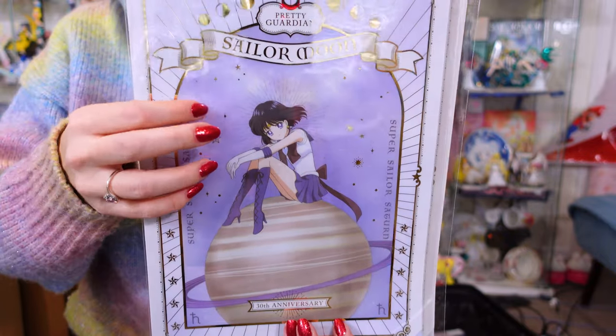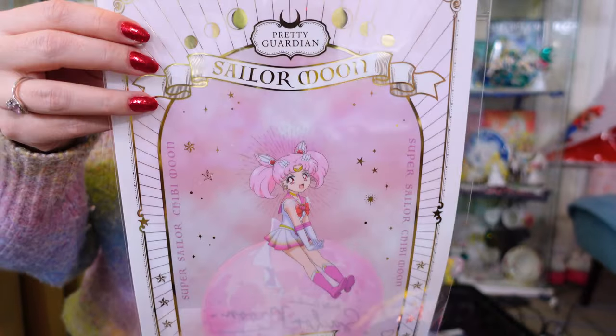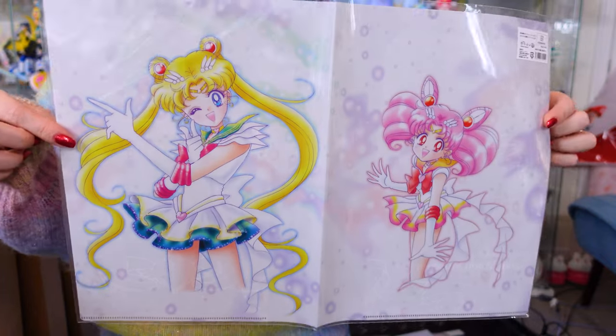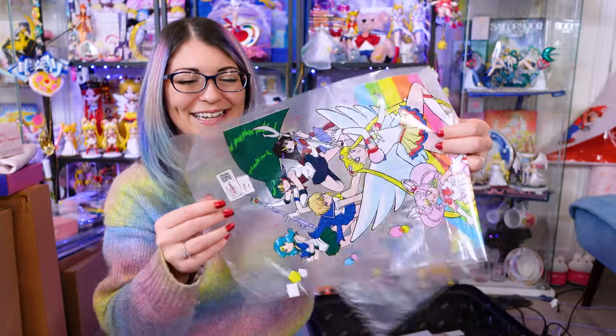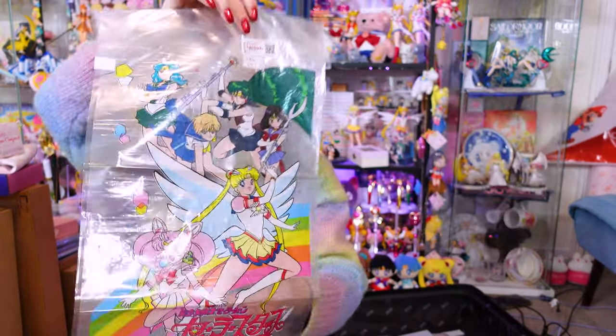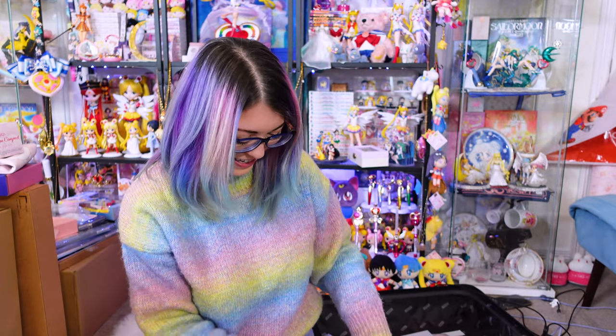Very pretty. Look at Sailor Saturn — she's so cute. And we have Uranus. And last but not least — or maybe she is least — Chibi Chibi Moon. A dual clear file from the museum. And I don't even know what this is — it's like a balloon bag. I saw it at Mandrake, I liked the art, and it was cheap so I got it. Sometimes you pick up weird promo stuff and you're like, you know, I don't need that, but I'm gonna get it anyway.